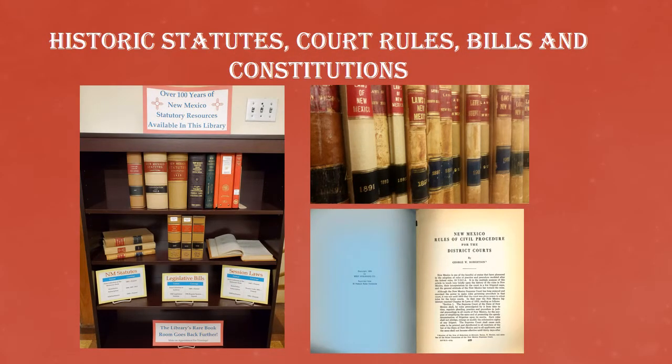Some of the most important materials in the library are the state's annotated statutes, court rules, bills, and constitutions dating back to 1848. These are the foundations of New Mexico law since it joined the United States and remain the core of our collection.